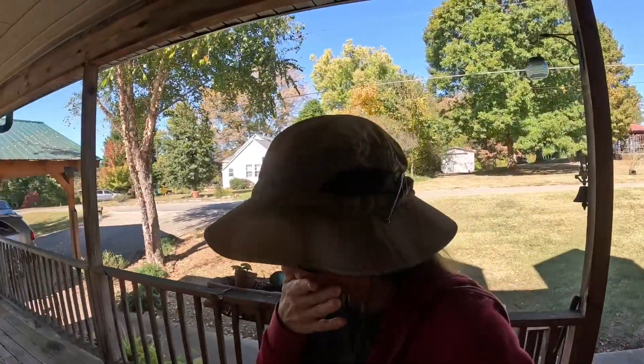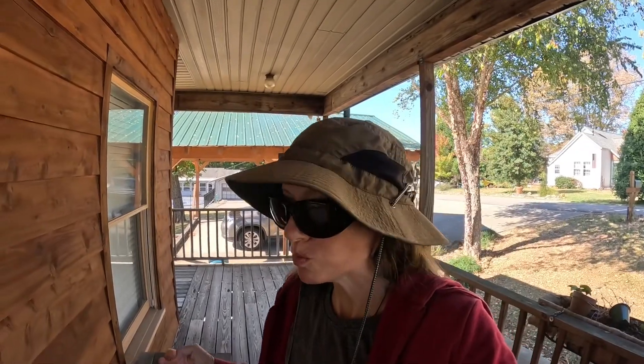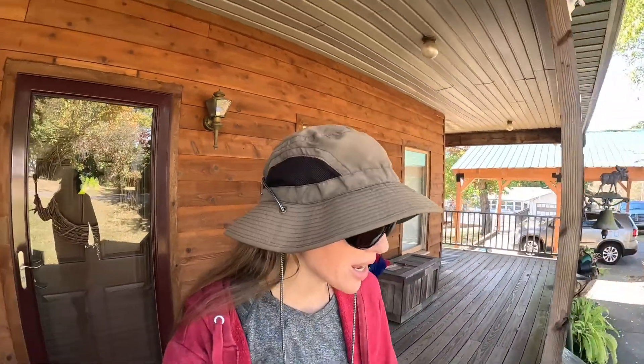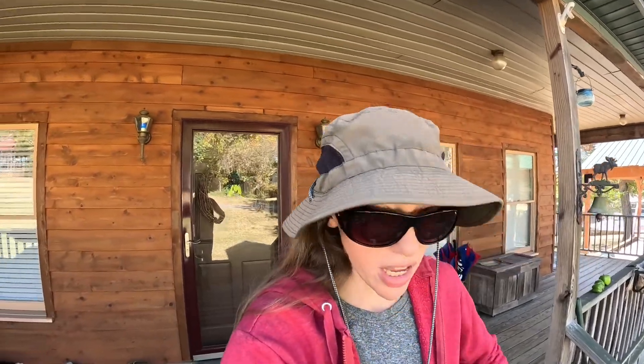Good morning, hope you guys are having a good Monday. It's the beginning of a cooler week — it's 57 right now and it's lunch time and I'm hungry.